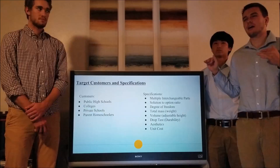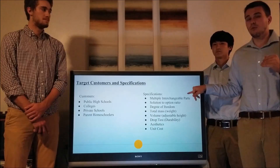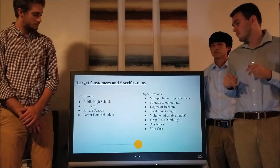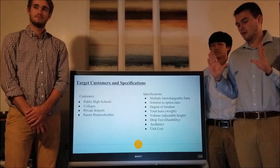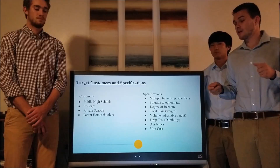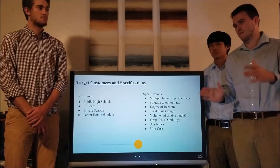For target customers and specifications, we've outlined our key customers and interviewed a couple, resulting in 9 specifications. It's important that we get multiple interchangeable parts — sort of a modular system. Our solution-to-option ratio is also important. We have degrees of freedom, which describe the range with which correct answers will be accepted. Our total mass relates to weight and storage, and volume is a key specification because it's important that it fits in a certain space for storage.